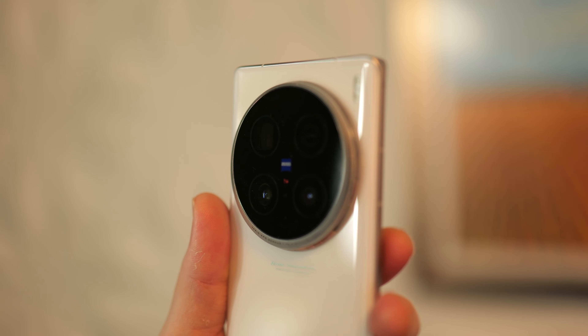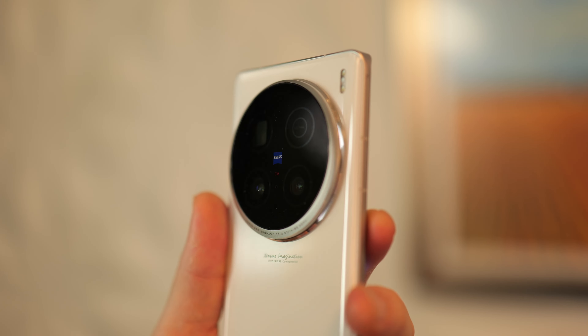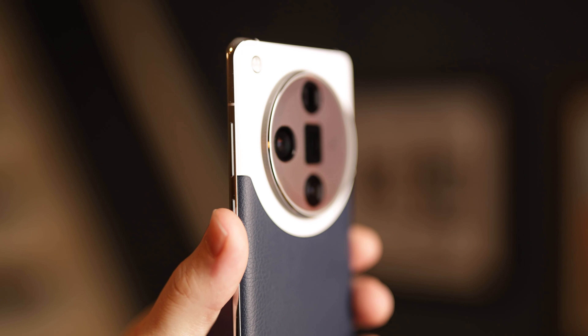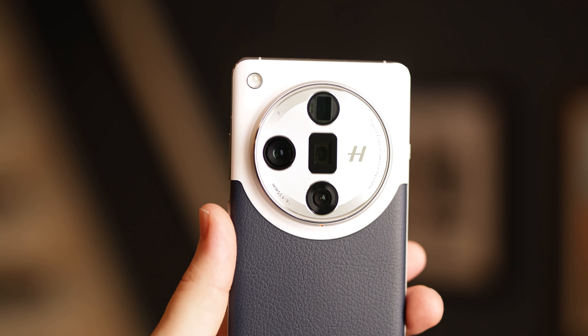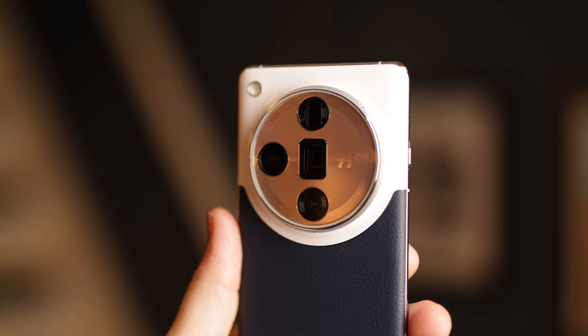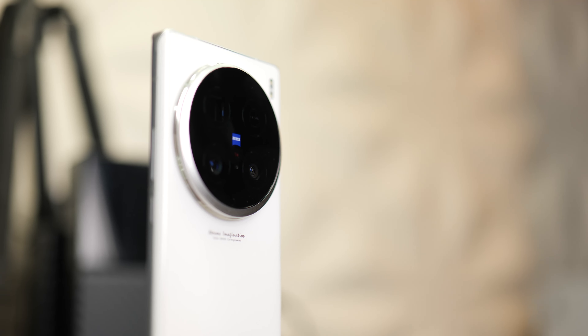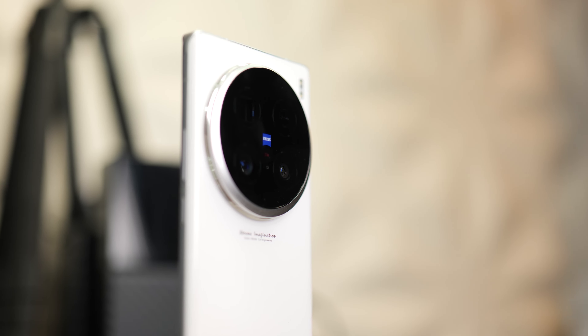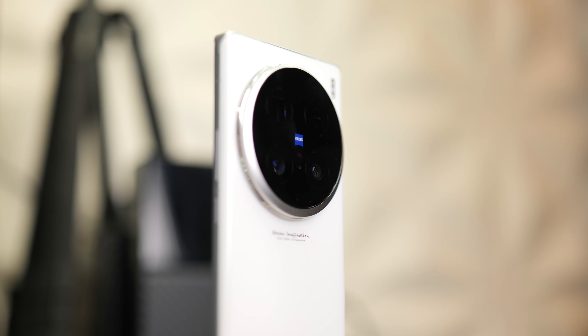Now we get to the part that matters most: the camera hardware. Both have a one-inch main sensor — technically the Vivo has a 0.98-inch sensor — both have a 23mm equivalent, a 15-megapixel sensor, and an f/1.8 aperture. The Vivo also has a 200-megapixel telephoto sensor with an f/2.7 aperture and a large 1/1.4-inch sensor, equivalent to 85mm optical zoom.